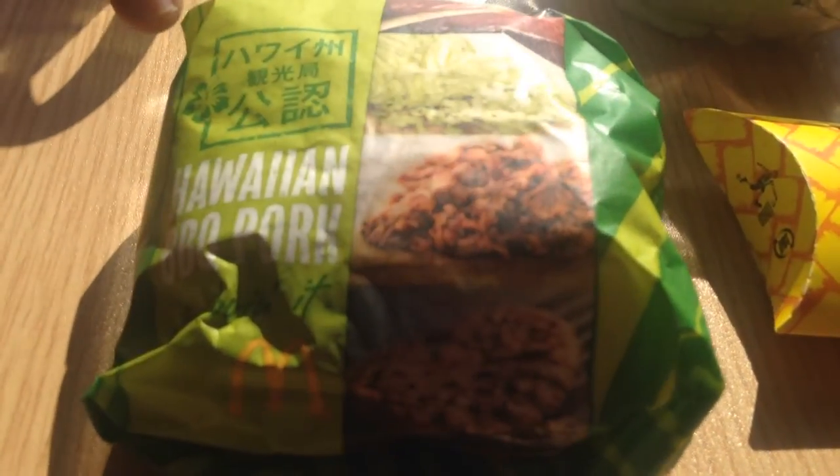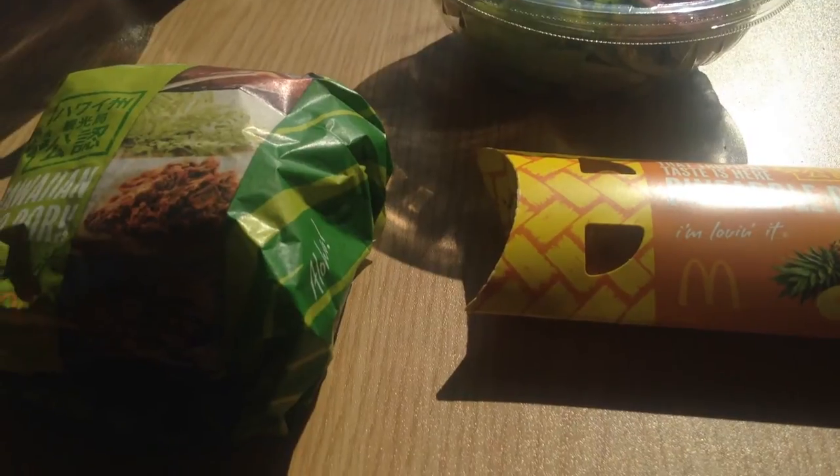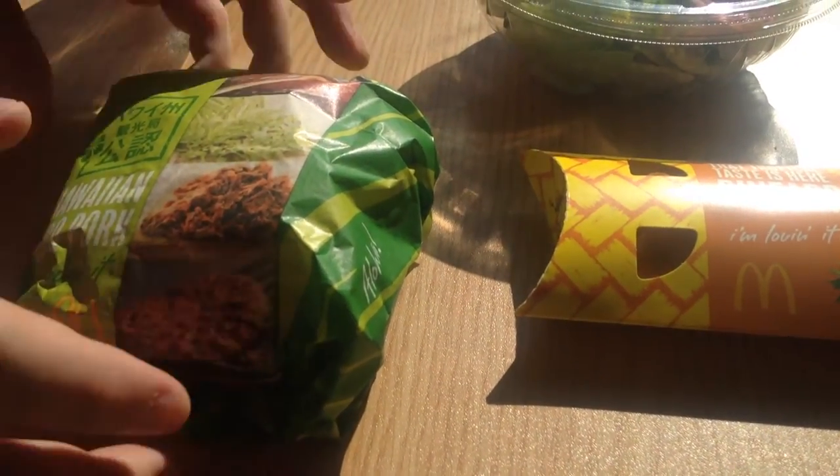We have the Hawaiian barbecue pork sandwich here and the pineapple pie — the tropical pineapple pie. I'm gonna give these a shot and show you what they look like.